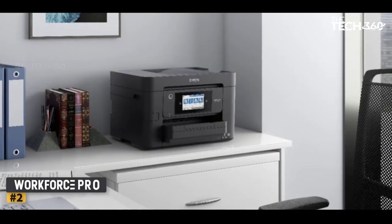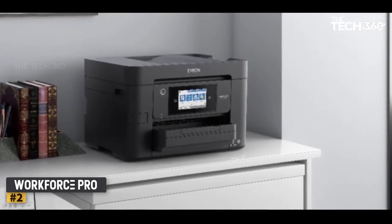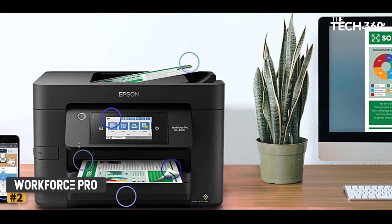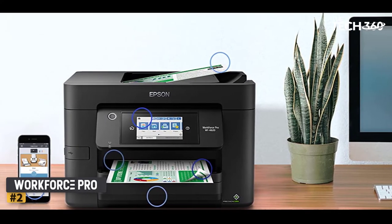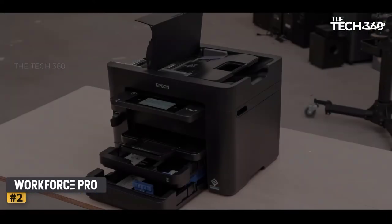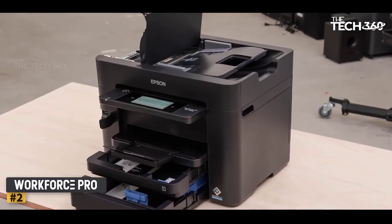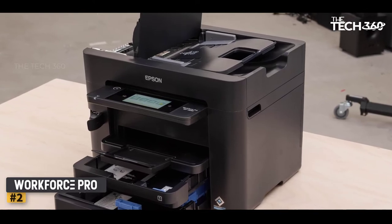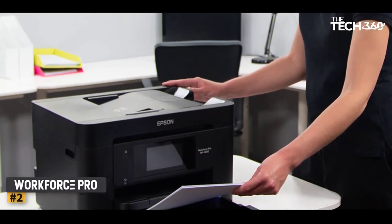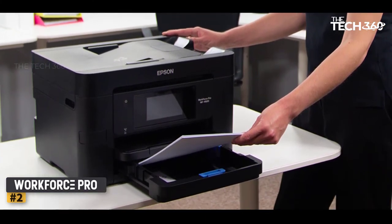Number 2: Epson Workforce Pro WF-4820DWF Inkjet Printer. Inexpensive inkjet ideal for the office. The Epson Workforce Pro WF-4820DWF is a fine example of just how much you can get out of a mid-price office-oriented inkjet all-in-one these days. This is a full-color printer with auto-duplex, an automatic document feed, high-res flatbed scanner, and a fax modem. It can print faster than some laser printers in its fastest monochrome mode, but being an inkjet, it can also print decent quality photos onto glossy paper.